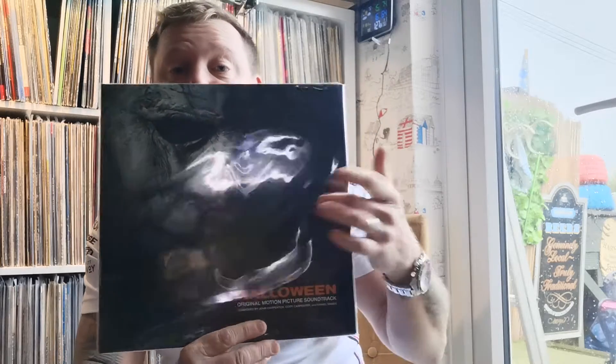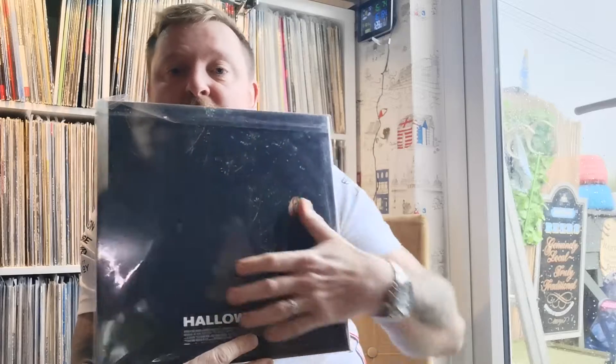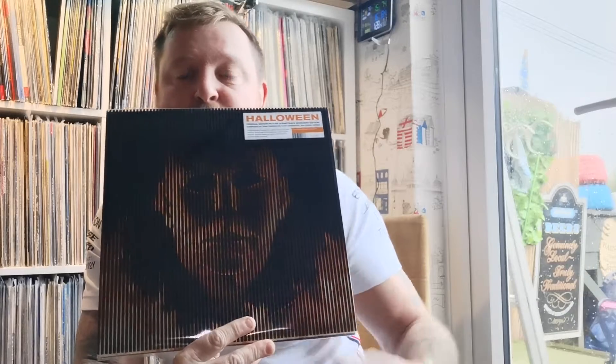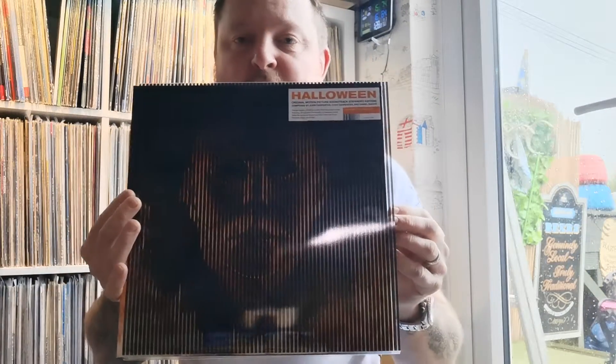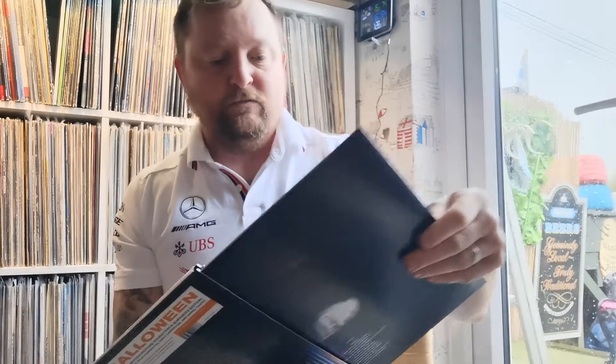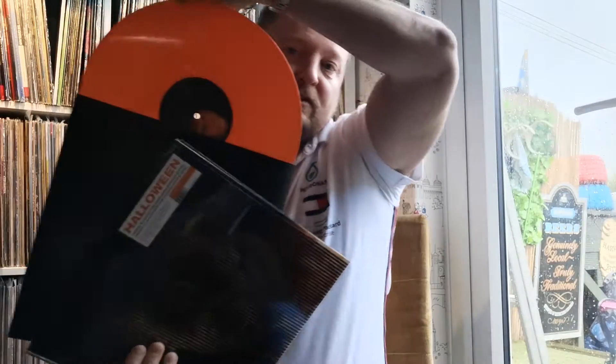This is the 2018 version of Halloween. Jamie Lee Curtis was in this one and the other ones as well, but this is the remake, the new one. This is not the whole score of the movie — this is parts of the score. And this one here is the expanded edition of Halloween, which is the full score of the movie — a very good soundtrack. It's on orange vinyl — nice coloured orange.